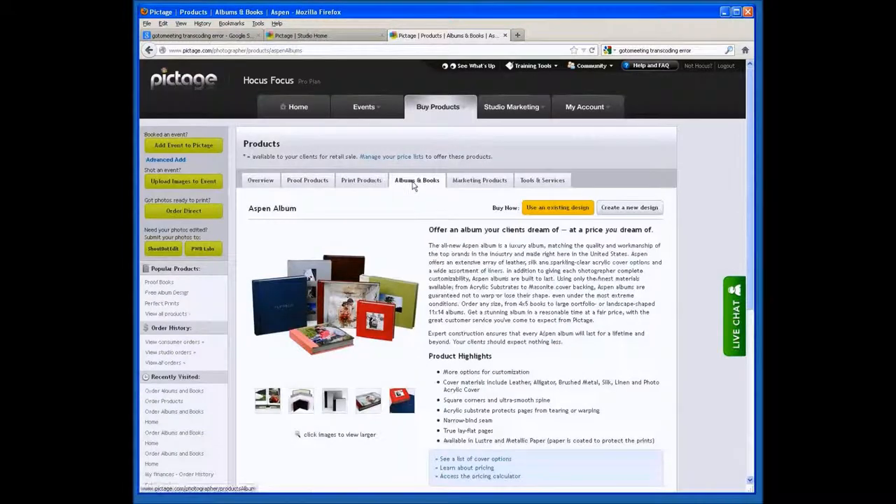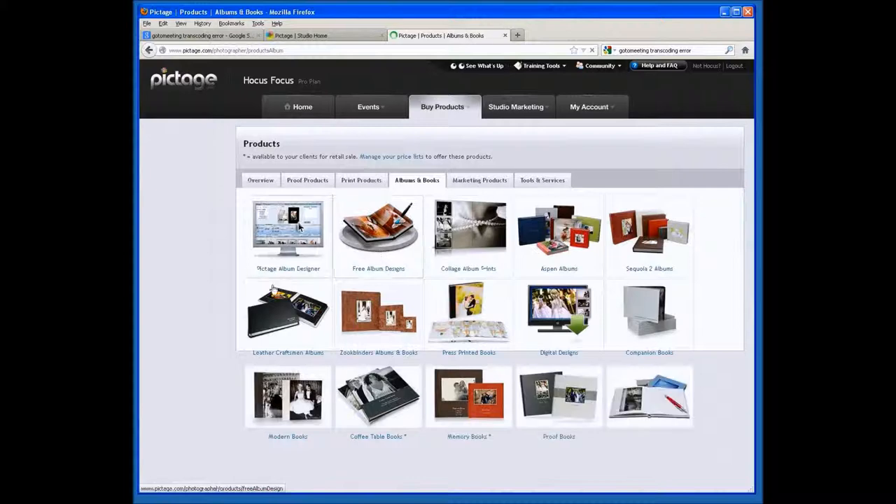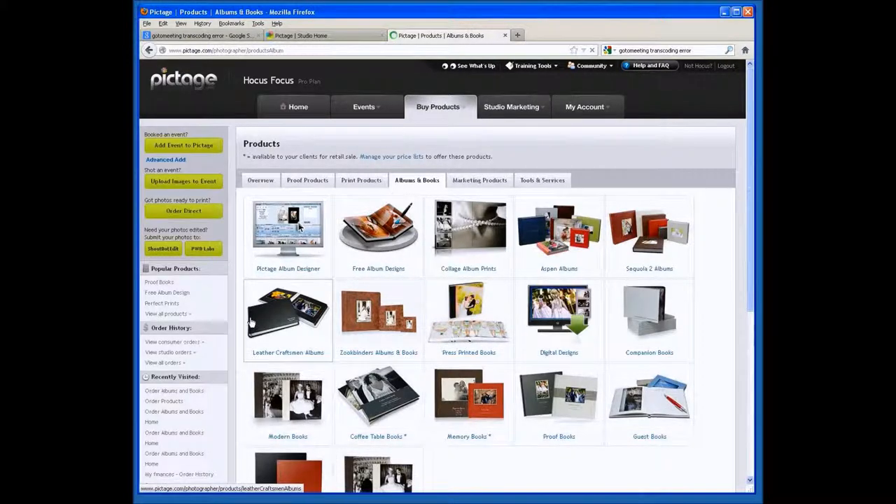For our Premium and Pro members on Pictage, we also offer two other options: books from Leather Craftsman as a 3500 and 300 series book, and books from Zook Binder.